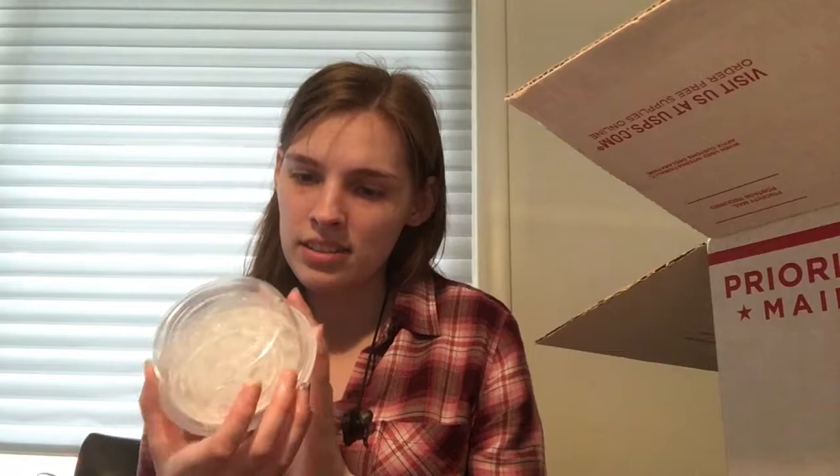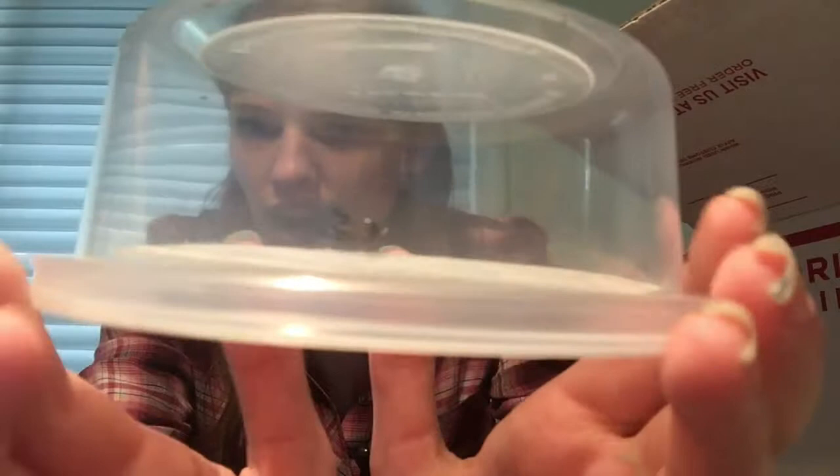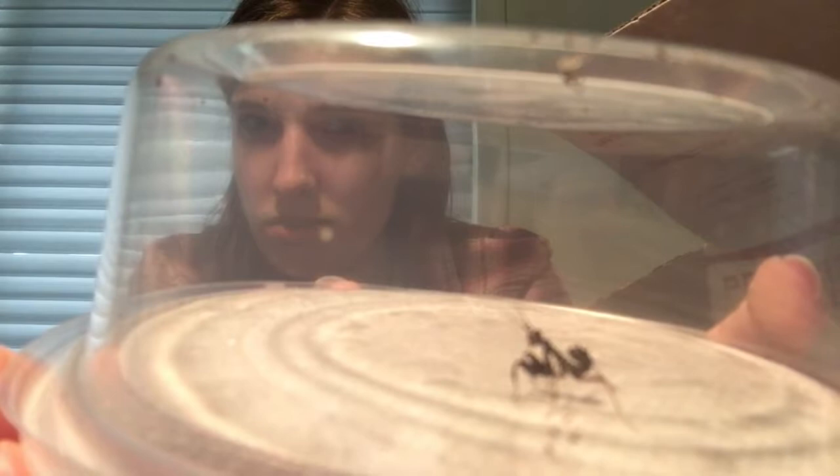I've got these guys. I'm really hoping I get at least one boy out of here. They're really tiny, so it's hard to tell right now. Just one boy would be great. Oh, here's another spiny flower mantis. I ordered five, so here is the fifth one. This one's nice and big. Oh, what are you batting at? Something on your antenna? Cutie. So five of those.